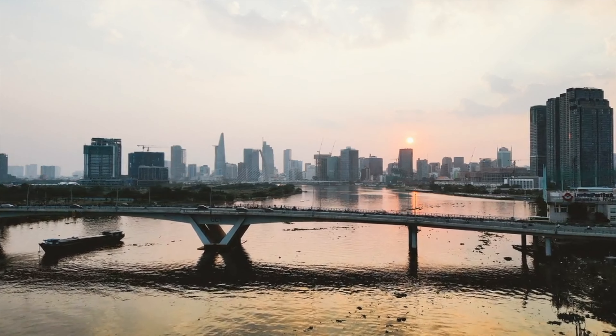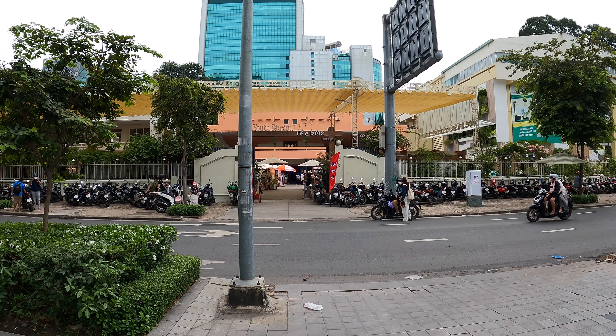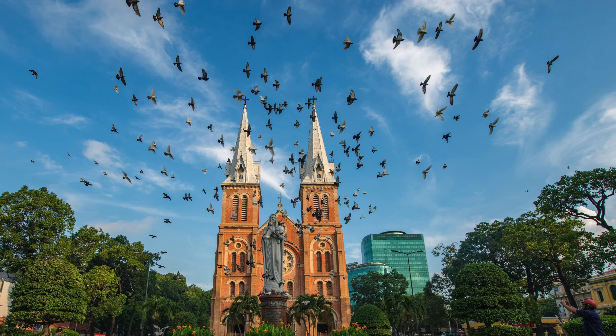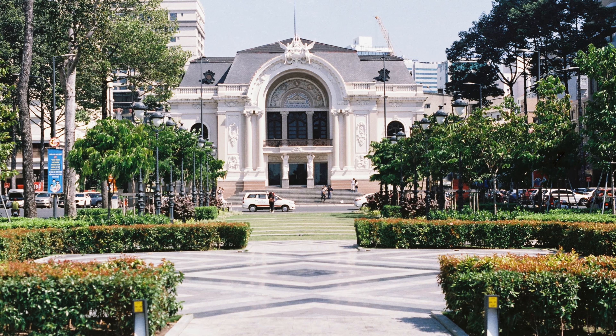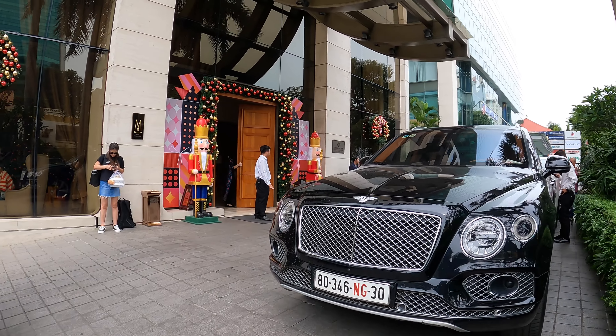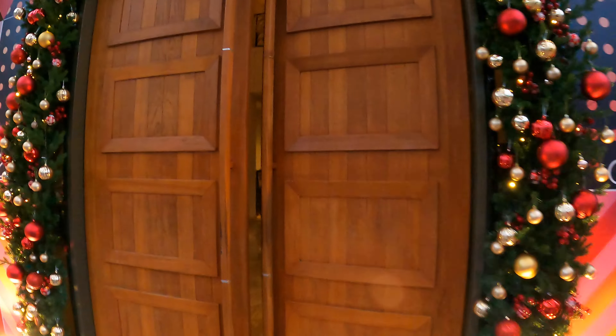Just across the river in District 1, the heart of Ho Chi Minh City, this hotel has a central location that offers easy access to major landmarks like the Notre Dame Cathedral and the Opera House, as well as the popular Benton Market. It's a really fantastic location, so let's see what the actual hotel is like inside.